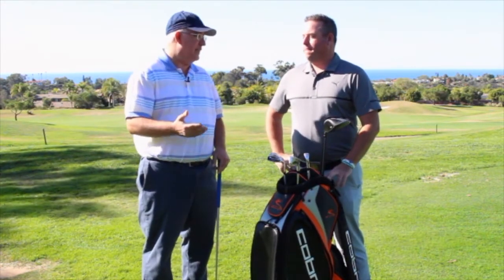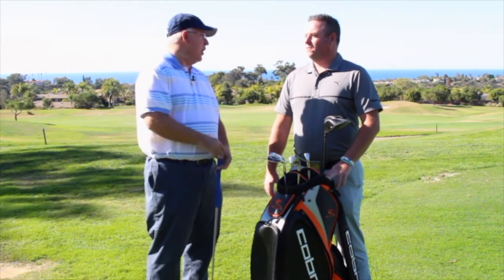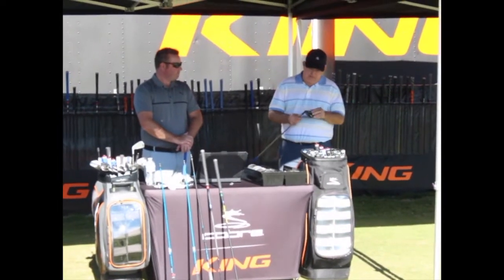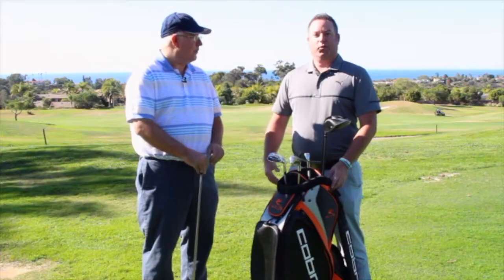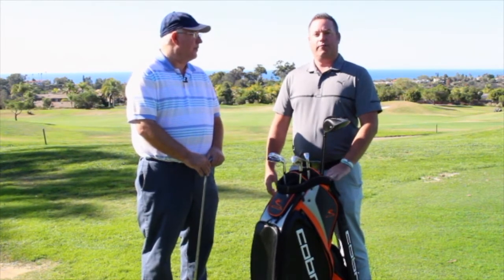Thanks for having us out today. What a perfect day — it's beautiful. We got the chance to hit new F8 gear from Cobra today: drivers, irons, fairways, hybrids. Had a great time. Tell us what you do with Cobra. I'm the custom fitting specialist for Cobra Puma Golf, meaning I curate all the fitting tools you'll see at any authorized Cobra fittings facility, including the Globe. It's a great job, a lot of fun. I get to play around with the toys all the time, and it's been a really exciting process for 2018 going into F8 and F8 Plus.